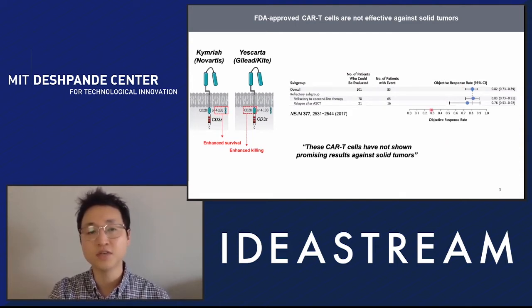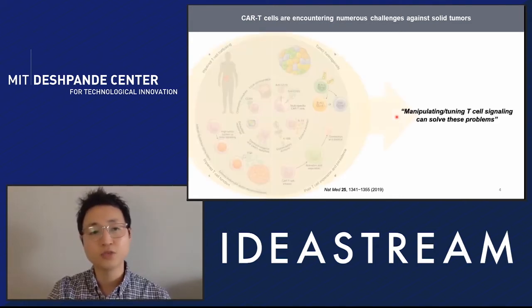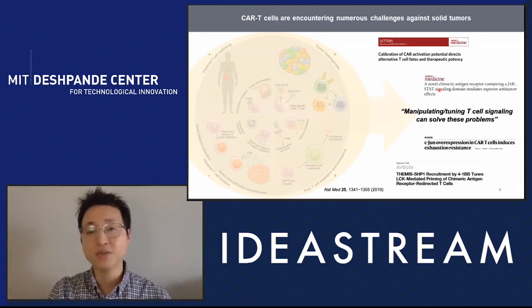However, these CAR T cells have not shown great promise against solid tumors, where we are only looking at less than 10% average response rates. There could be many reasons for that. We believe we can solve most of these problems by manipulating the signaling components of CAR T cells, as evidenced by recent papers introducing new types of signaling domains that make CAR T cells better.